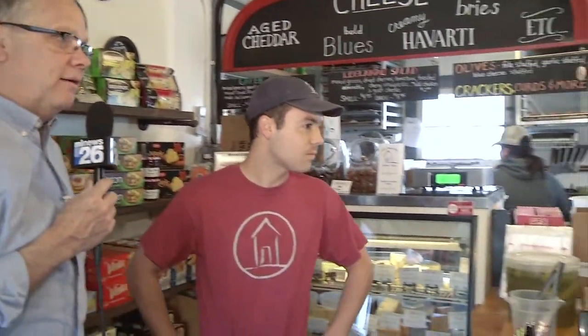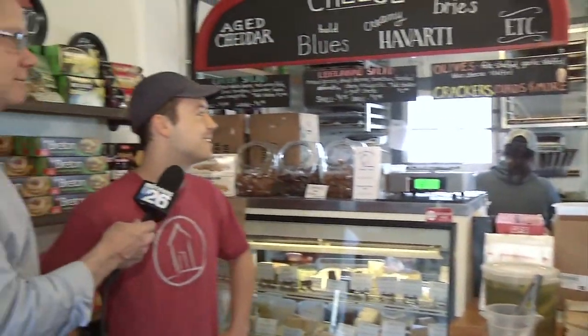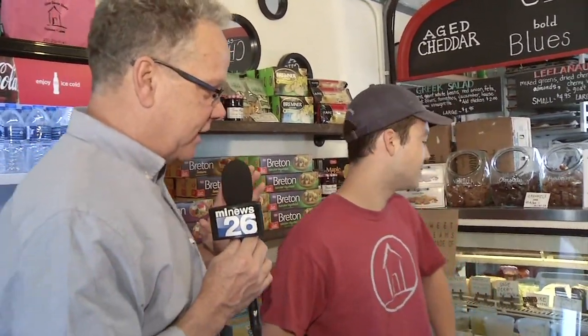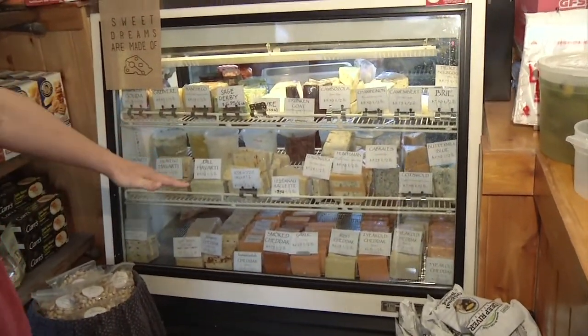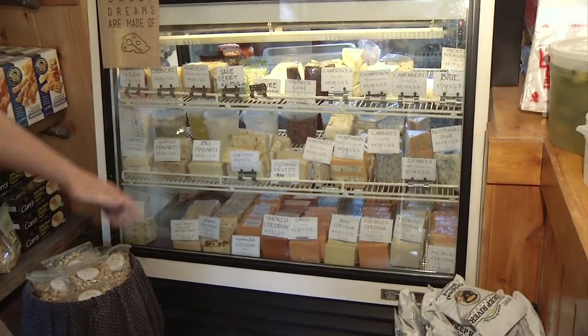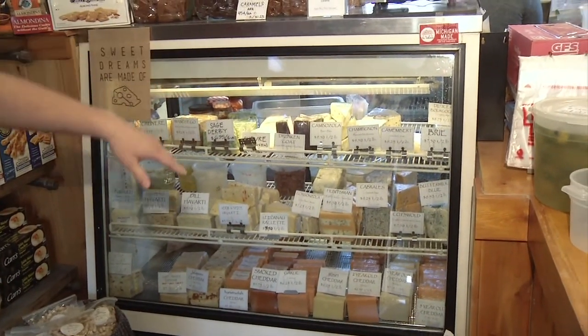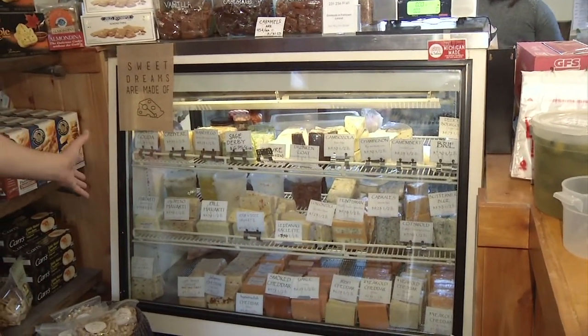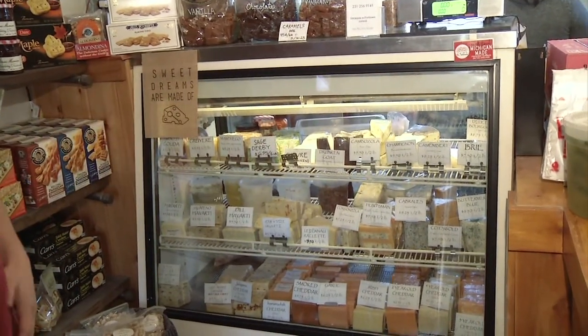Are you in charge of keeping all those people back there working? Because they look like a kind of a wild bunch. Yeah, it's tough sometimes, but we've gotta lay down the law. How many different types of cheeses are we talking about? We have 70 different types. We have all of our cheddars on the bottom, most of our blues on the upper right, some bries, dill Havartis, an assortment of goat cheeses, and all kinds of cheeses.